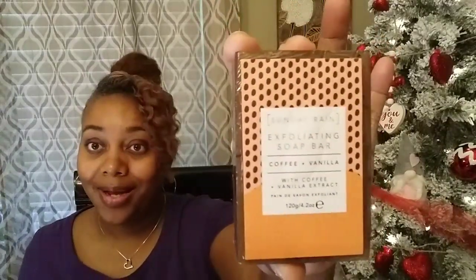Then they had Sunday Rain exfoliating soap bars — coffee and vanilla with coffee and vanilla extract. Now if the other products didn't blow me away, these little bars of soap definitely did. I kind of smell some coffee in these. I got two of those — yes!